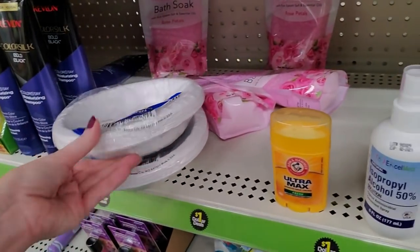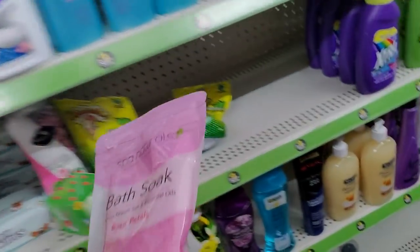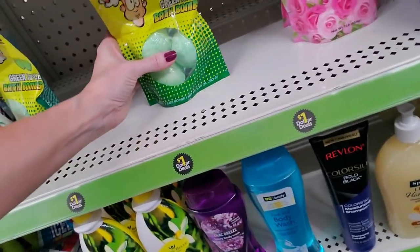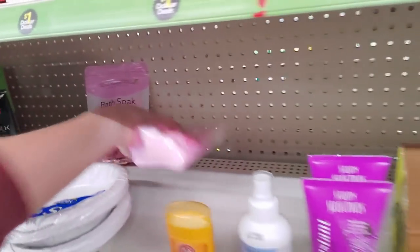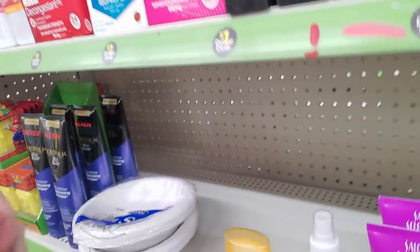We have some bowls — I don't know if they go here or not. We have bath soaks, rose petal — putting them down here with these bath bombs. These are Warheads green apple bath bombs, and there's an Airheads bath bomb too. Let's put that one there.